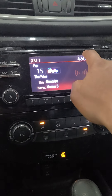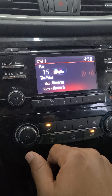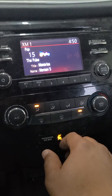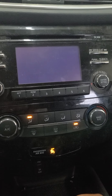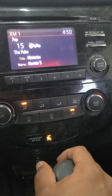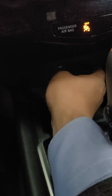You have a CD player up here and Sirius XM — if you activate it you have that option. There's also FM/AM radio. Heating and cooling controls are just down here, and on the screen you have the backup camera. Down here you have USB, auxiliary, and a phone charger.